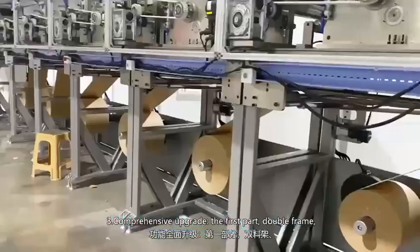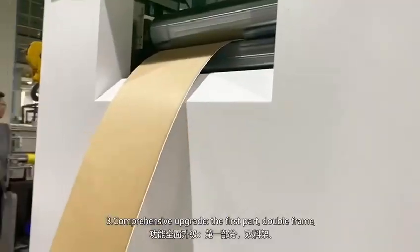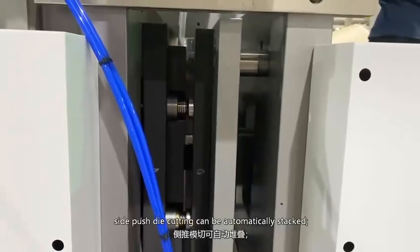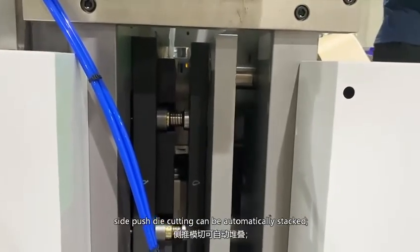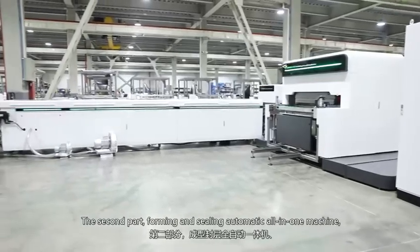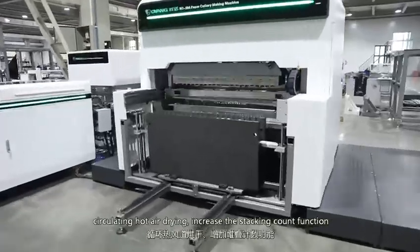Number 3: comprehensive upgrade. The first part features double-feed base paper automatic gluing, and side-push die cutting with automatic stacking. The second part is a forming and sealing all-in-one machine with circulating hot air drying.